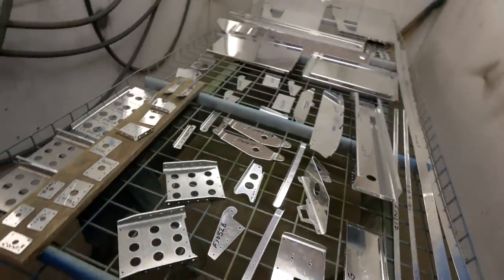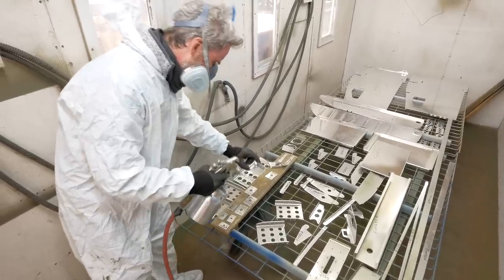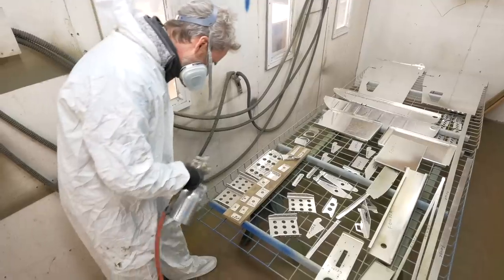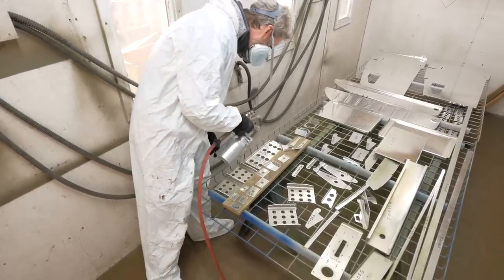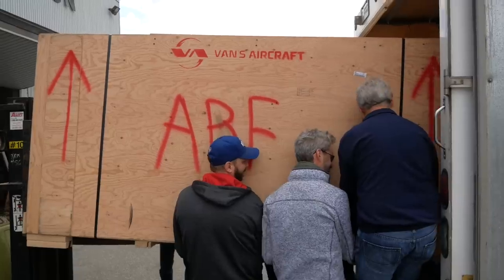Mistakes. Mistakes were made. That can be the title. I think this is a good lesson: if it doesn't feel right, it probably isn't. In this episode we're going to make some great progress on the build and also learn from a setback.